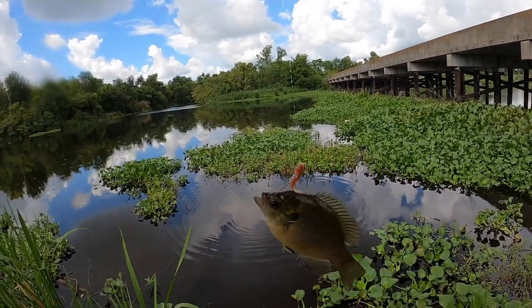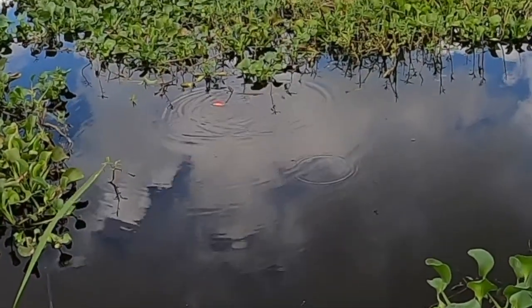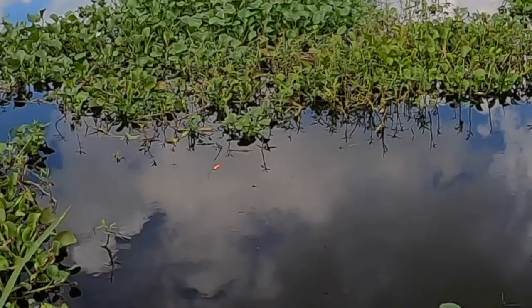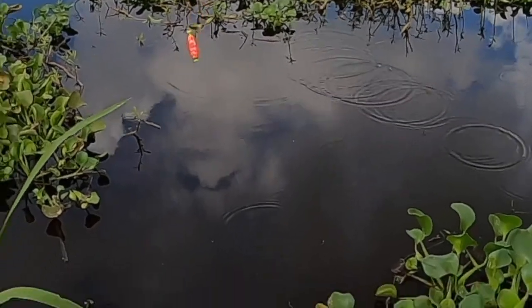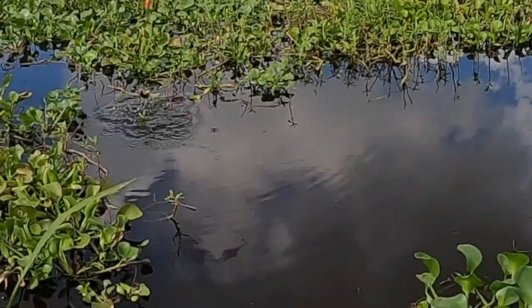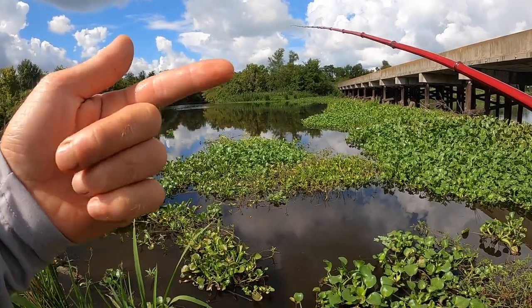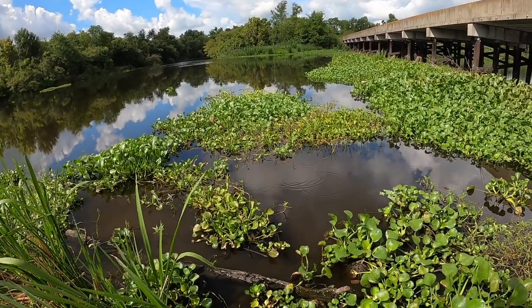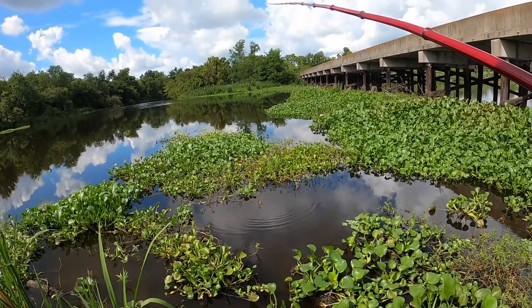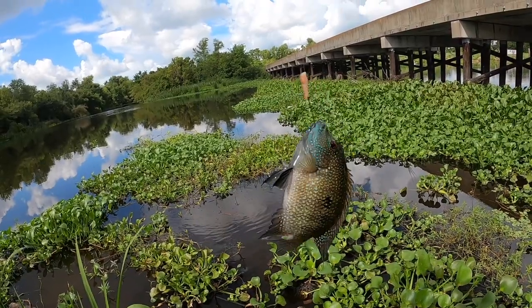Whoa — snag, foul hooked. I took it away from him. This water is a lot cleaner than I expected — I can actually see the fish going for the worm. This is fairly shallow water I'm fishing, about a foot. There he goes — that was a goggle eye, I believe. The pumping station, which is that way, has already started pumping. There's a bit of current drawing this hyacinth towards the pumping station.